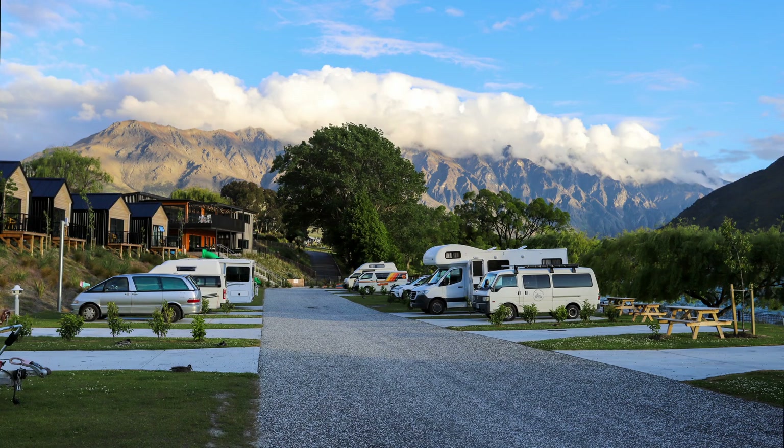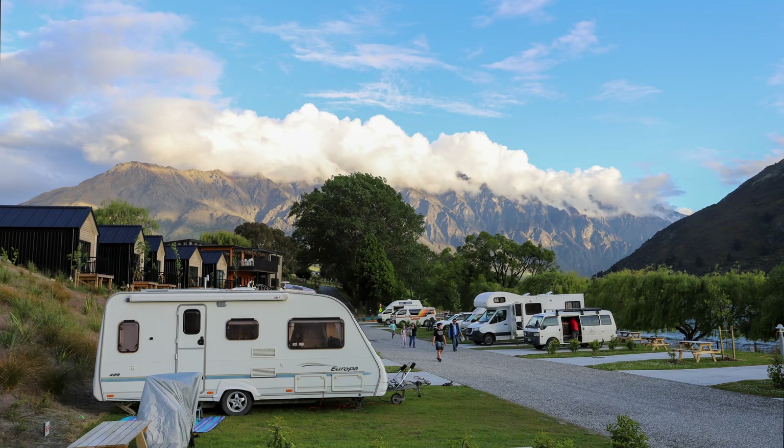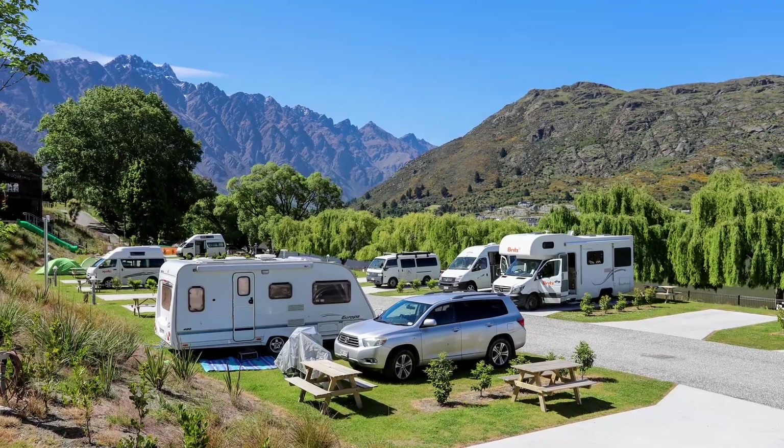This park does allow dogs, but only if you're staying in your own RV or tent, not in one of their cabins. You do have to ask at the time of your booking if you're allowed to bring a dog, so they can place you in the dog owner section.